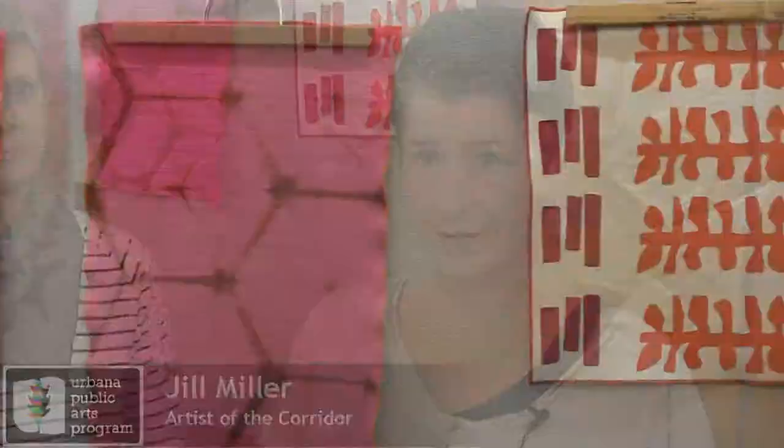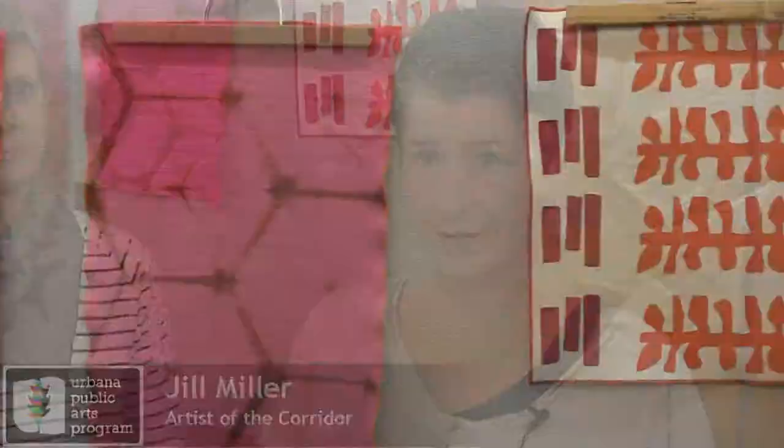I batik, and that is painting with melted wax, so everything starts out white. I wax what I don't want to get dyed, so everything that's covered with wax will stay the original color — usually white — and the rest of the fabric gets dyed whatever color I'm dyeing.